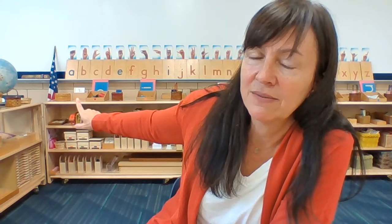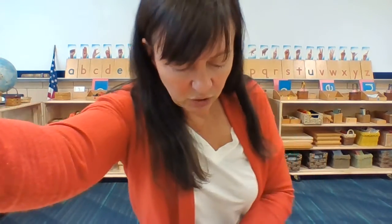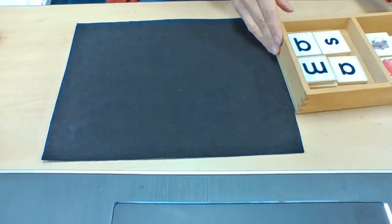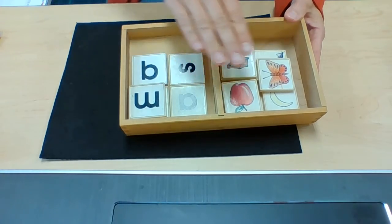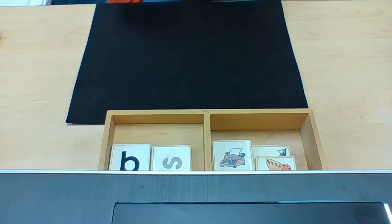Hello friends and happy Friday. Today we're going to do a little review of some work that is in each of our classrooms. The first work I'm going to show you is a sound box work, and they all look a little bit different. Last time I showed you one with sandpaper letters and some objects. Today I'm going to show you a sound box work that looks like this — it has sounds on one side and pictures on the other, but it works in the same way.